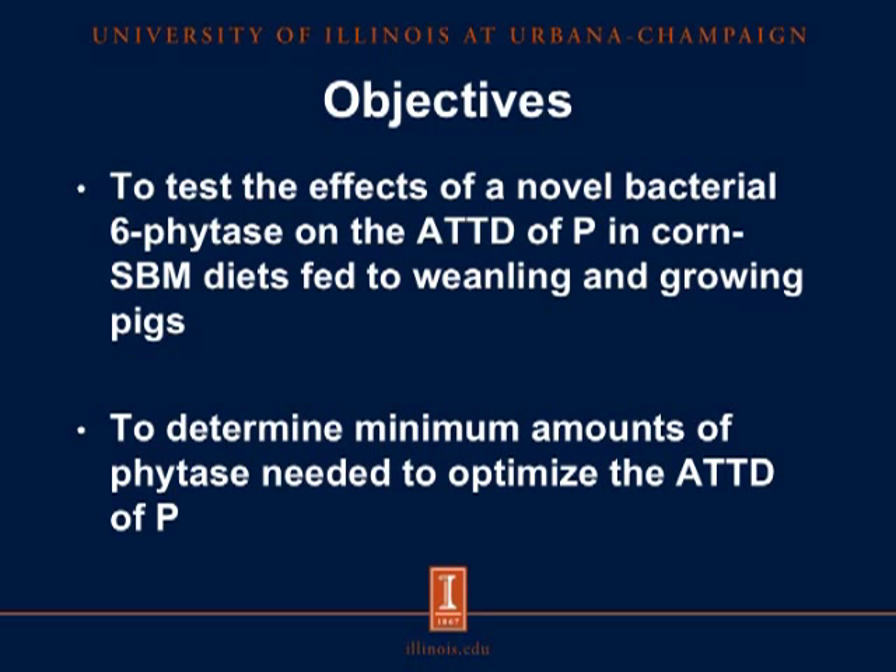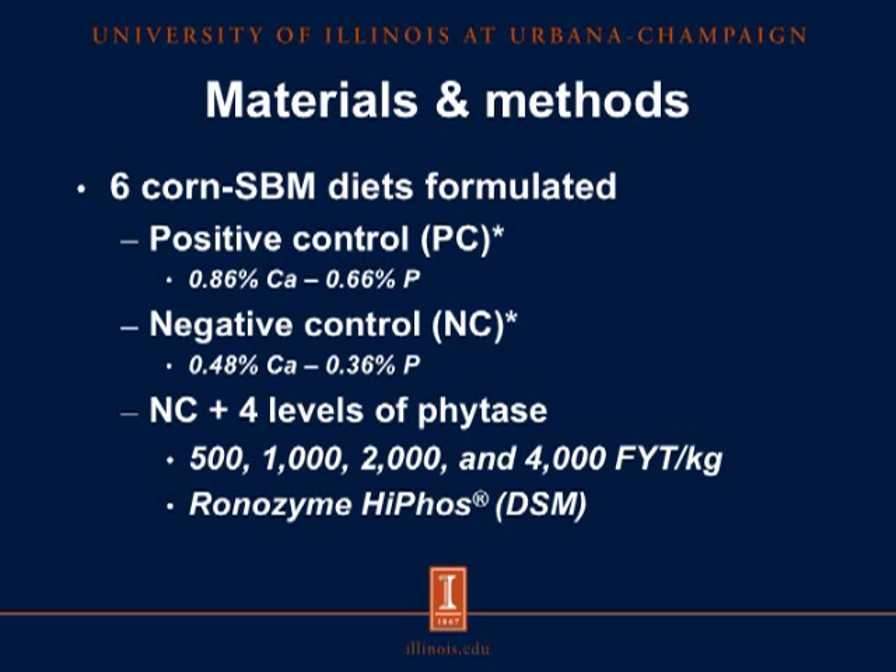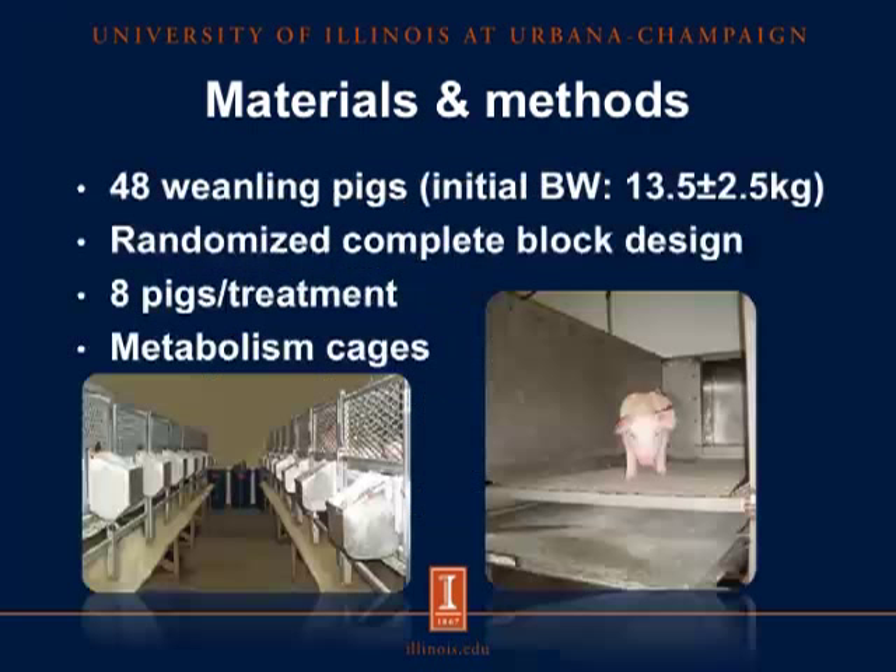Moving now to Experiment 1. For the materials and methods, we formulated 6 corn-soybean meal diets. There was a positive control diet with 0.86% calcium and 0.66% phosphorus, containing dicalcium phosphate as an inorganic source of phosphorus, and corn and soybean meal as organic sources. The negative control diet contained 0.48% calcium and 0.36% phosphorus, with only organic sources of phosphorus. In addition, we formulated 4 diets that were the negative control plus 4 levels of phytase: 500, 1,000, 2,000, and 4,000 phytase units per kilogram. The enzyme used was Ronozyme HiPhos from DSM.